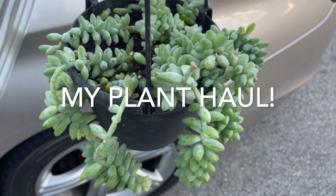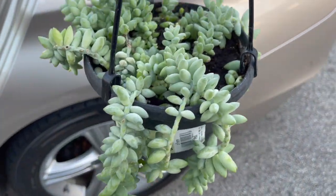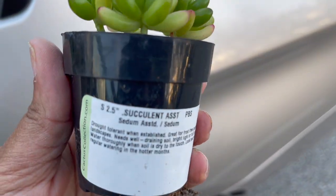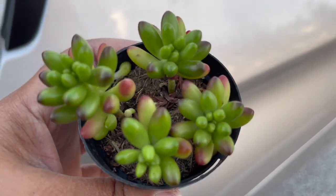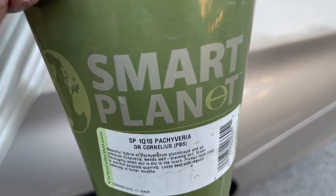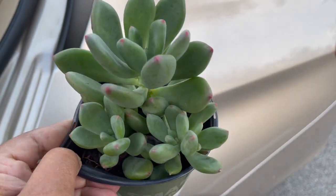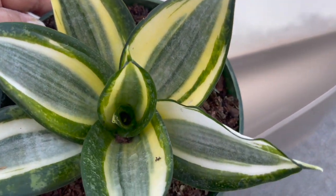I couldn't resist this donkey's tail succulent — it was so nice and full. I also got this little sedum, this patch of varia, and this bird's nest sansevieria.